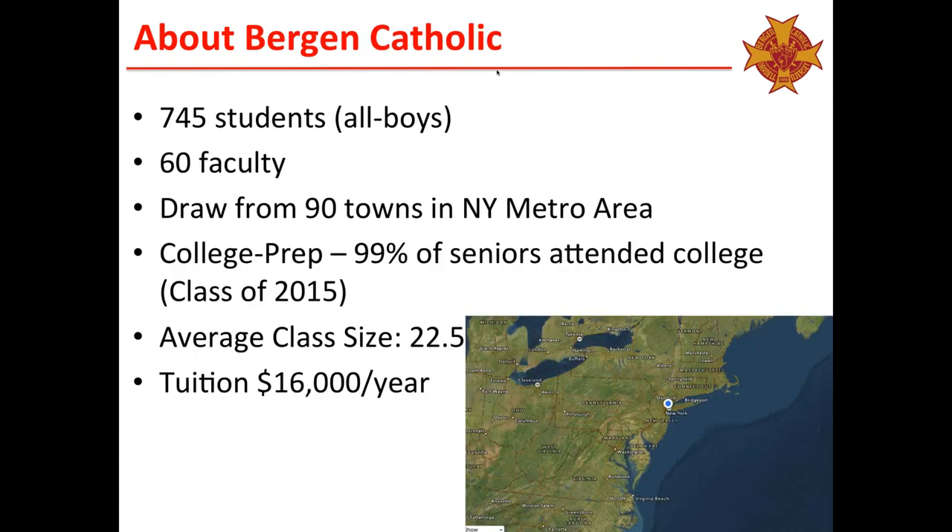A little bit about Bergen Catholic: we're an all-boys school, grades 9–12, roughly 745 boys and 60 teachers. We're in New Jersey, about 20 minutes from New York City. We're a college prep school — roughly 99% of every senior attends college the following fall. We average a class size of around 22 and a half, and our tuition is approximately $16,000 a year, not including a laptop or other miscellaneous supplies.